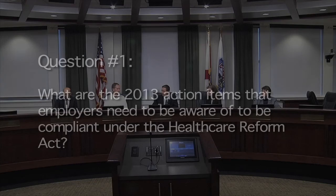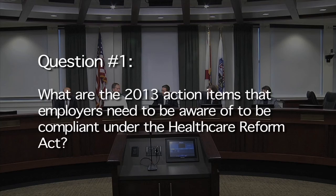What are the 2013 action items that employers need to be aware of to be compliant under the Health Care Reform Act? The first and primary change that went into effect as of January 1, 2013 is the change to the amount employees can contribute to a health flexible spending account. It used to be limited by plan terms only, but now it's limited to $2,500 per year. This will require a plan amendment if it's over $2,500 currently, and that needs to be done by the end of 2013.